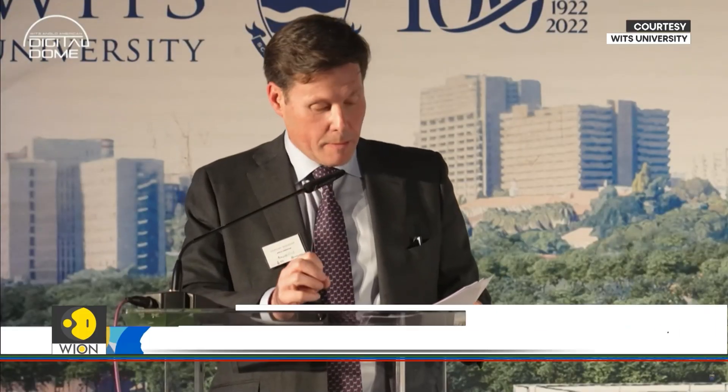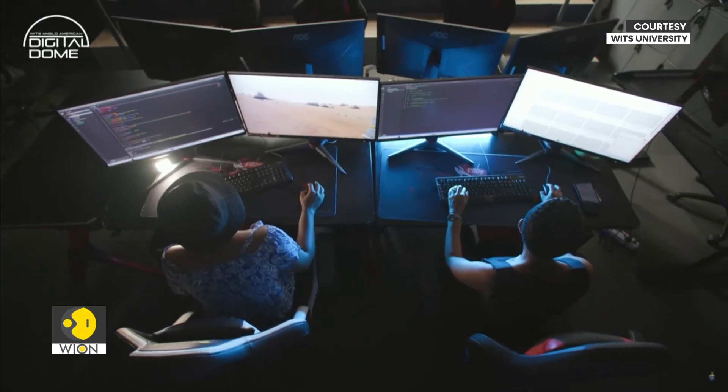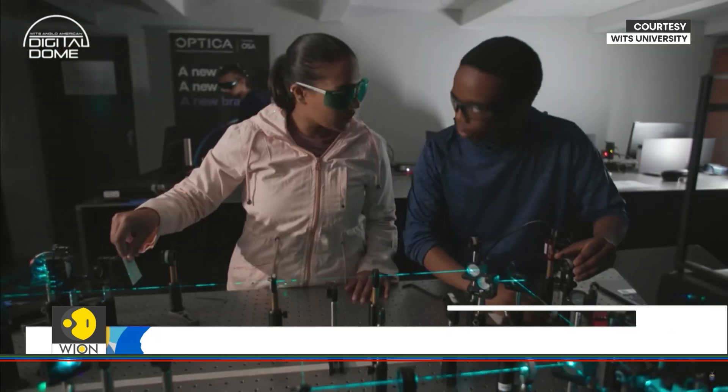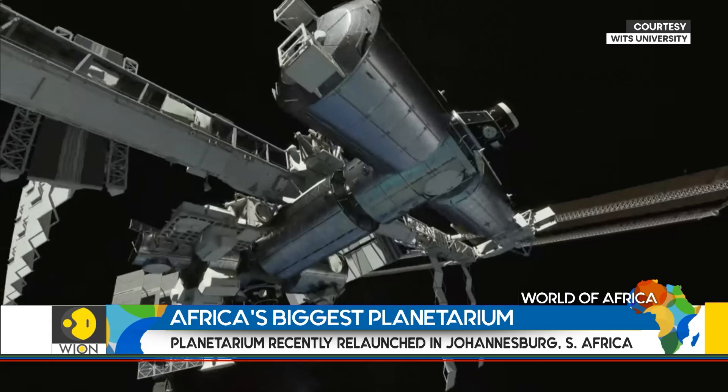The new WITS Anglo-American Digital Dome will transform the planetarium, I think, into this high-tech, research-intensive facility that will enable future generations of aspiring South African students to contribute to solving some of society's most pressing challenges.